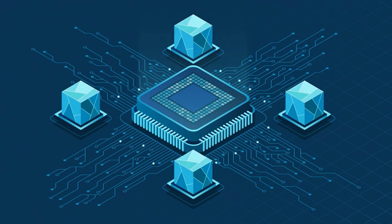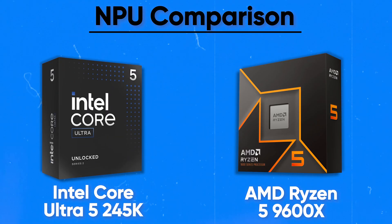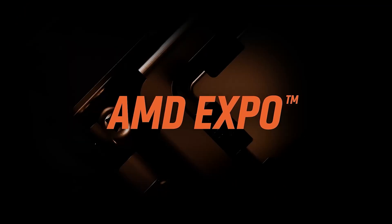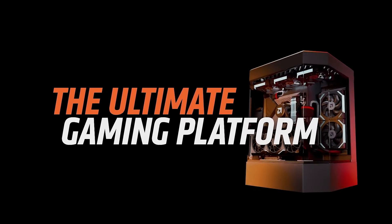The AMD Ryzen 5 9600X lacks dedicated AI hardware and relies solely on CPU cores for AI workloads. So in this category, Intel Core Ultra 5 245K definitely wins. However, if you plan to use a dedicated GPU, you don't need to worry, as dedicated GPUs are many times stronger. AMD's Ryzen 5 9600X is more optimized for gaming.